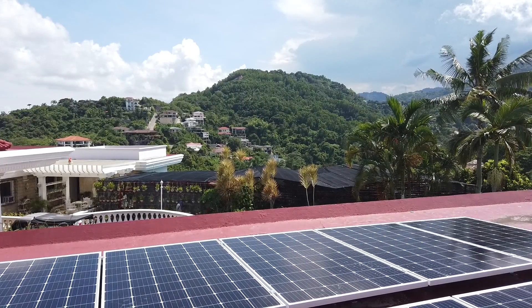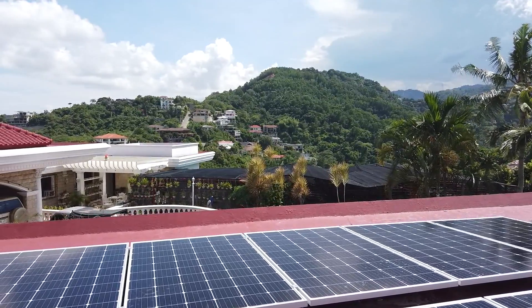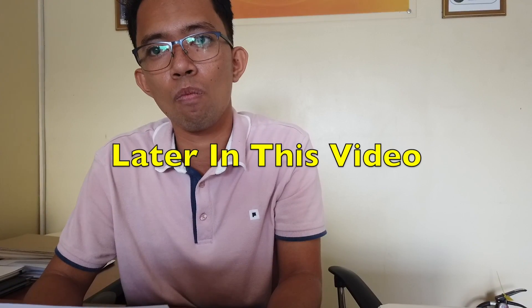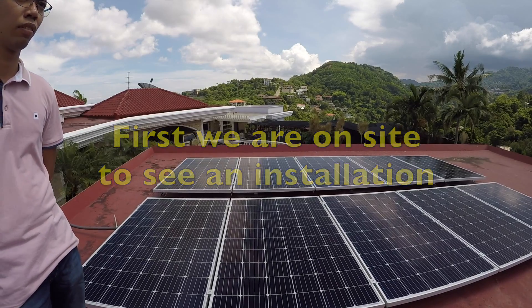This is Engineer Jordan Dipareni from SIGA Solar Marketing Philippines Incorporated. He will explain to us about the net metering, which is really a must if you're going to install a solar power system here in the Philippines. Engineer Dipareni, can you explain where they can get the net metering and what is the advantage of the client for net metering?